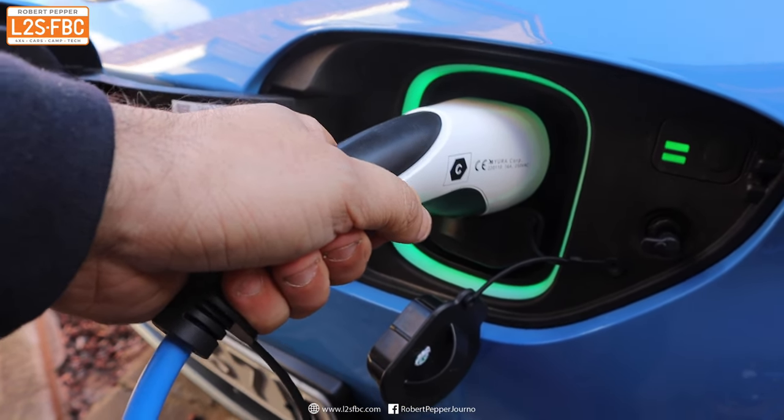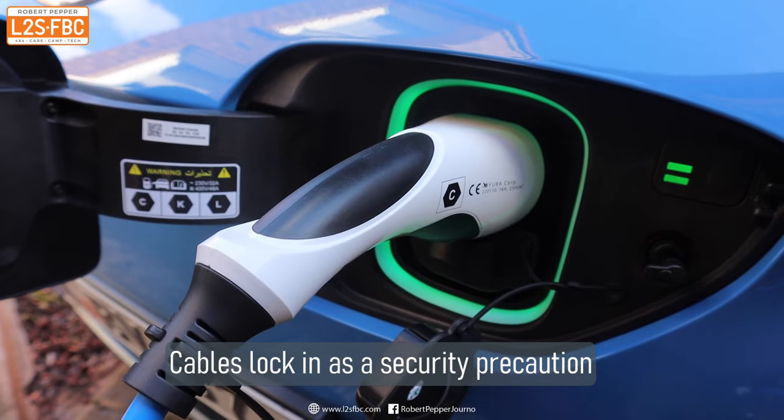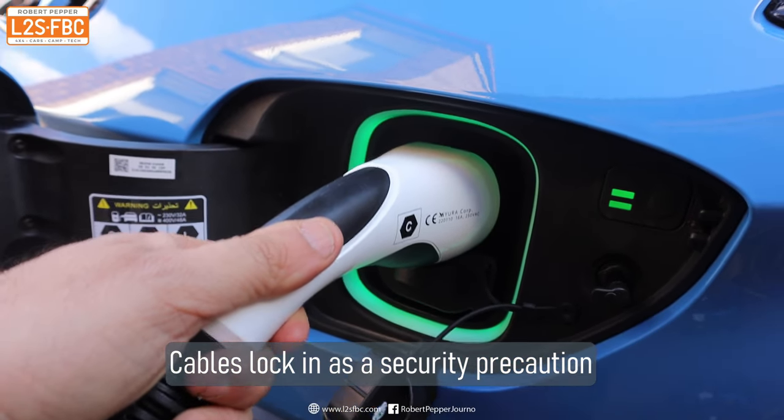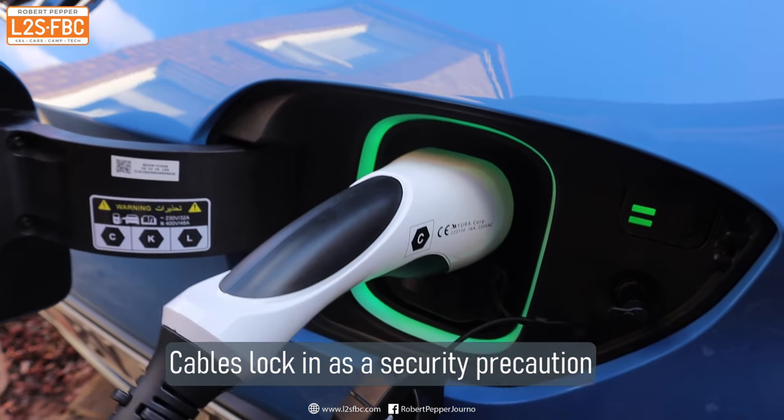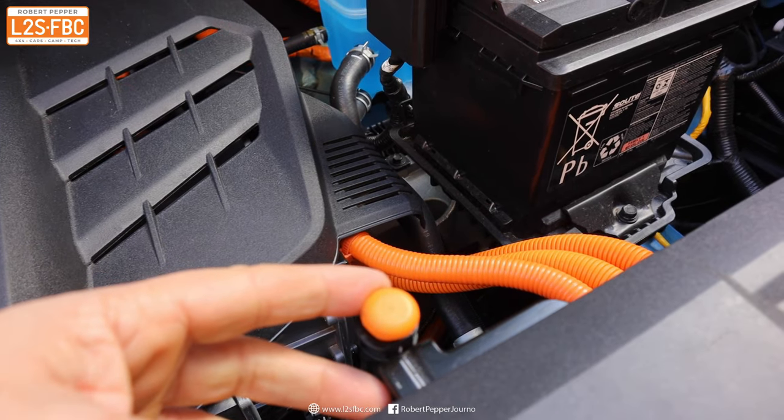When the car is charging and locked, you can't pull the cable out — you have to switch the car off or stop charging, so no one can steal the cable. But if for any reason you can't pull it out, there is a release you can access by popping the bonnet.